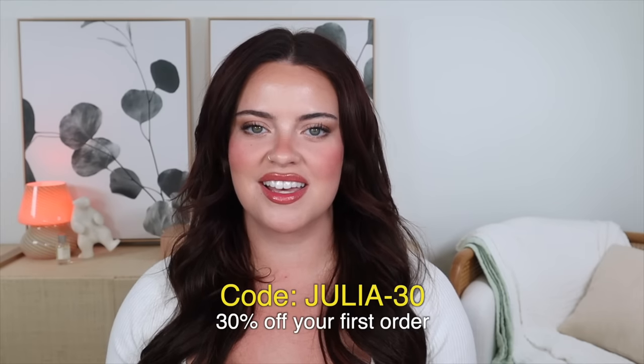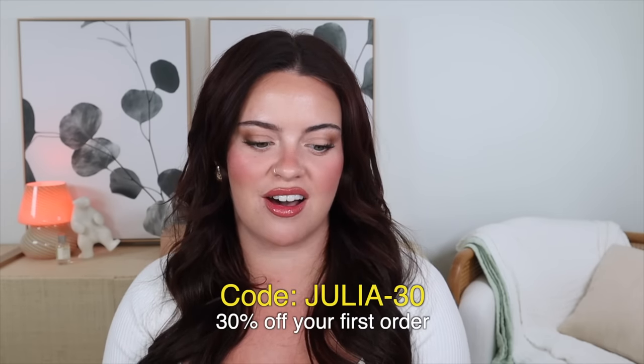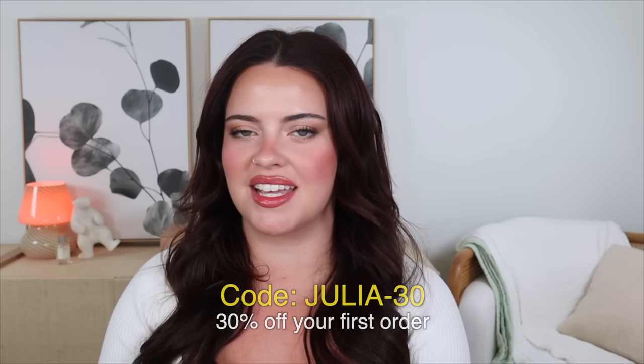And that concludes all of my favorite products from this year so far. I would love to know a couple of your favorites in the comments down below. Before I go, I wanted to say another huge thank you to Ritual for sponsoring a portion of today's video — you can use my code JULIA-30 for 30% off your first order. That is going to be it for me today. I really hope you enjoyed today's video. If you did, make sure to give it a thumbs up, and I'll make sure to list and link everything I mentioned in the description down below. I'll see you in my next video. Bye, guys!